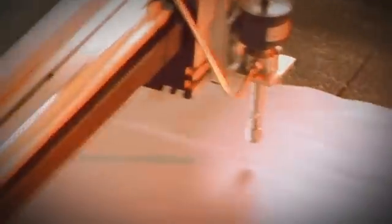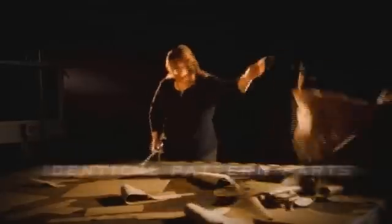Our high-velocity waterjet surgically cuts each piece without distorting or stretching the leather. The result? Identical pattern parts over an unlimited number of hides for a more accurate, more uniform fit when seats are assembled.